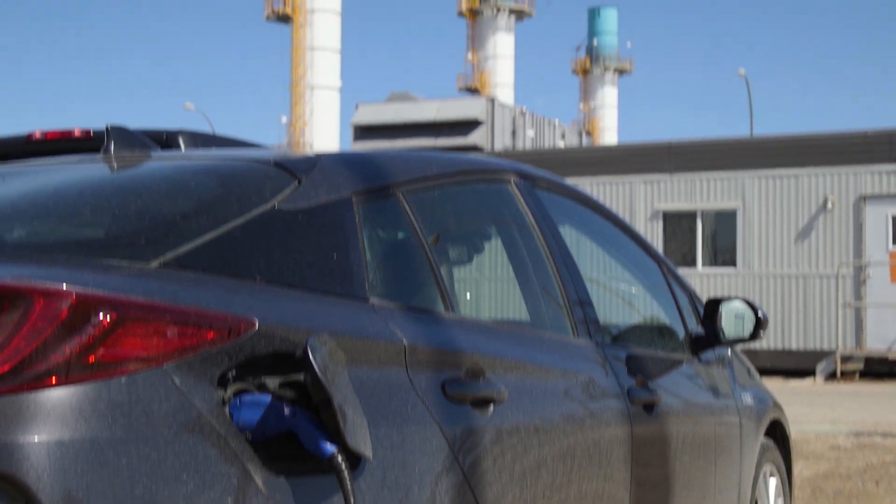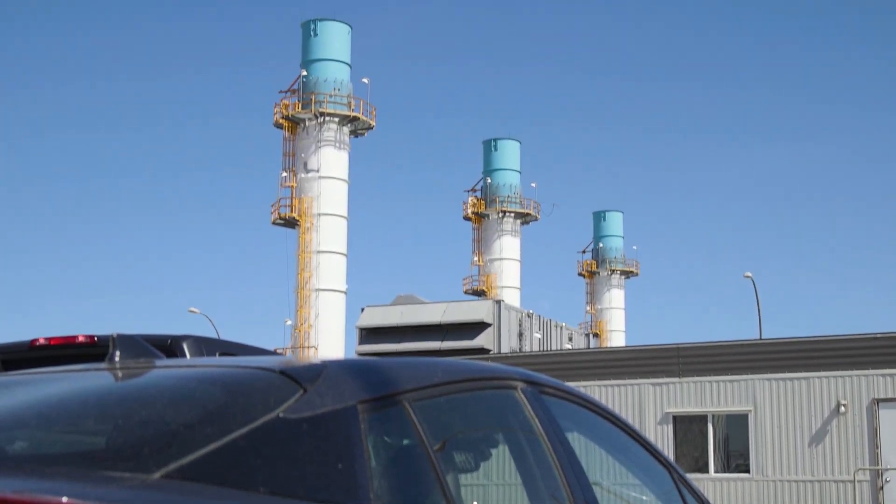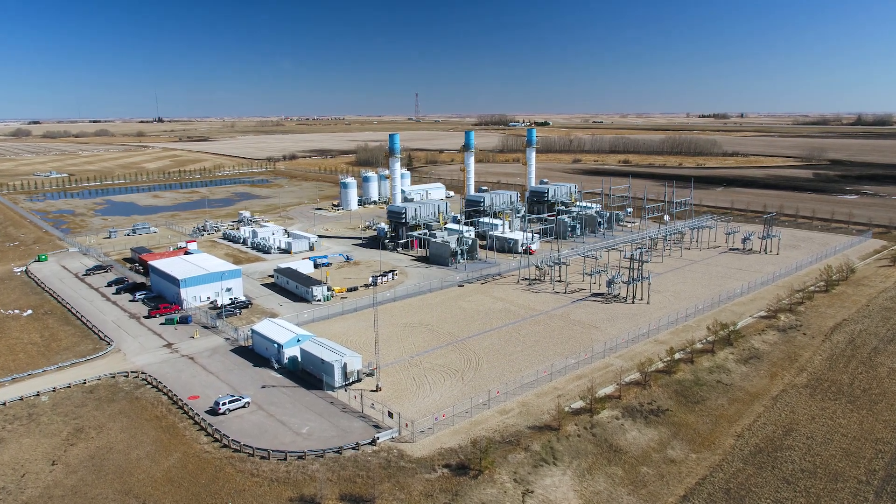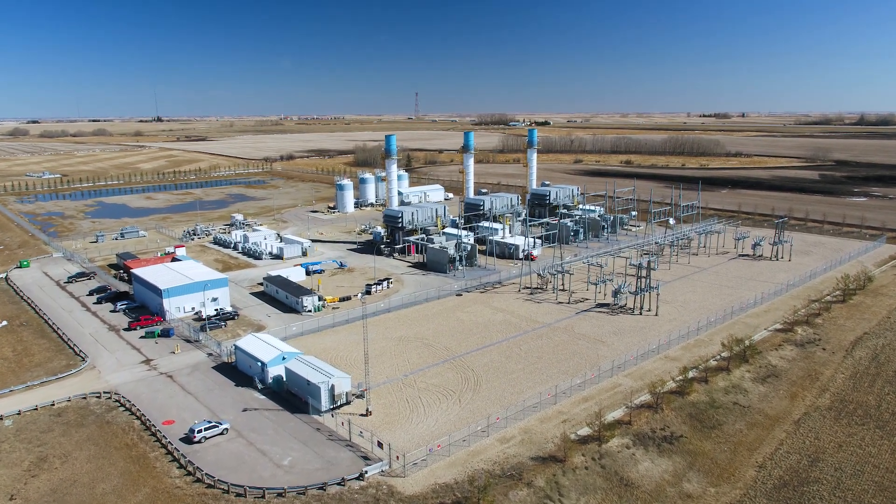We know about hybrid vehicles, but what about hybrid turbines? In Crossfield, Alberta, NMAX Energy is taking the same principle and applying it on a much larger scale.